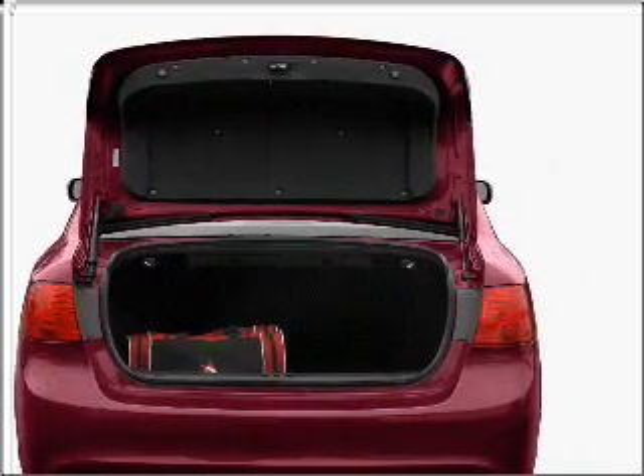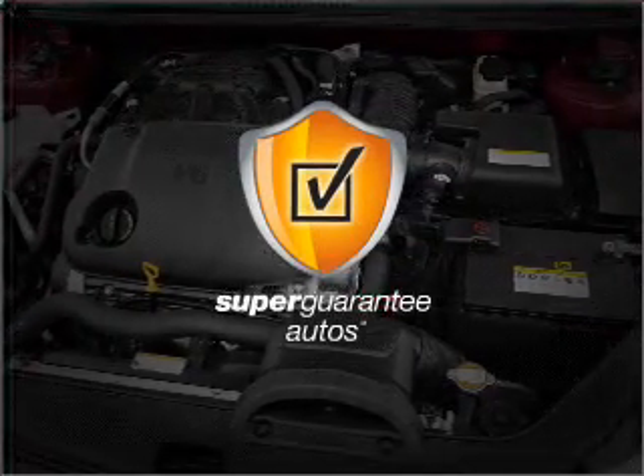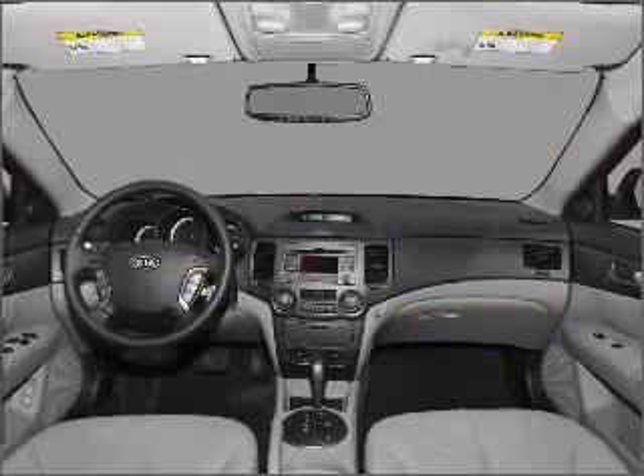With a solid 6 cylinder engine connected to a smooth shifting 5 speed automatic transmission, this vehicle qualifies for our free Super Guarantee Autos vehicle warranty program. Buy a vehicle and get a free warranty from us, only at everycarlisted.com.